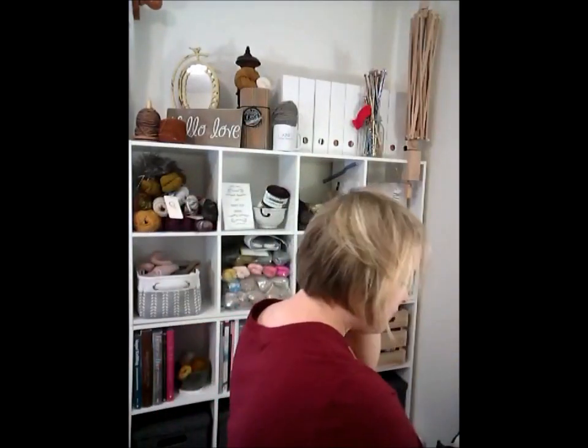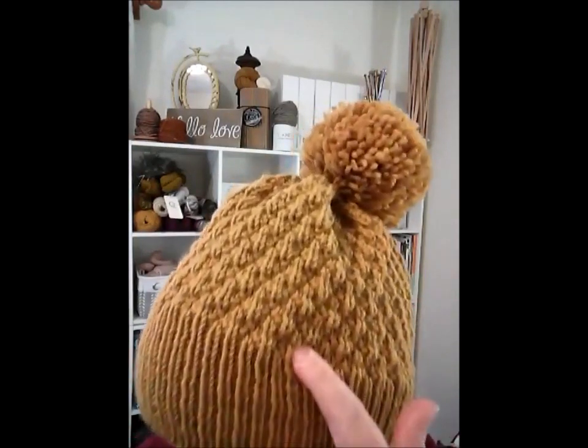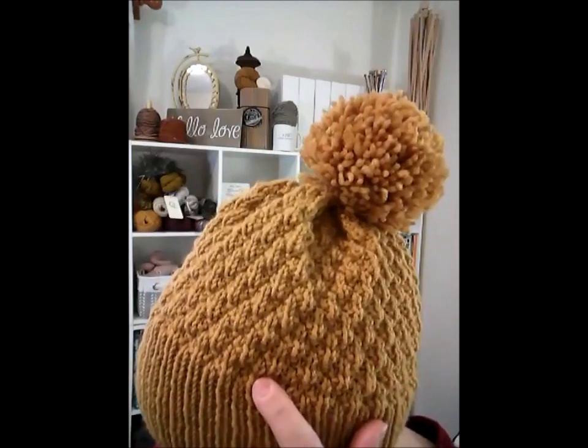The other hat I have available that is not in the Etsy shop is the March hat. There are other photos of it on my Instagram page. It's not as chunky or as thick, but it's got a nice detail in the pattern and it's got a large brim that comes down all over the ears.